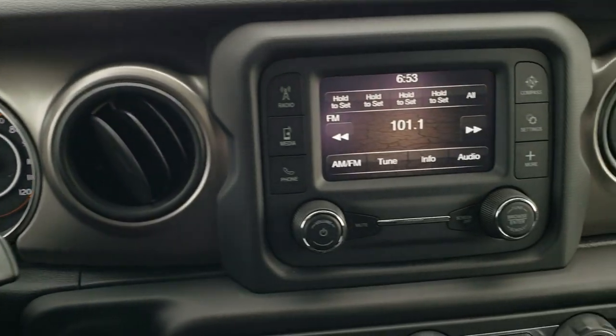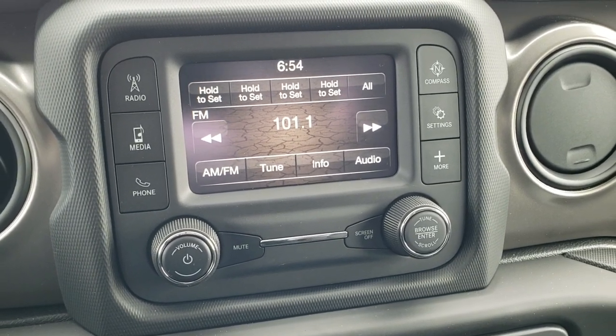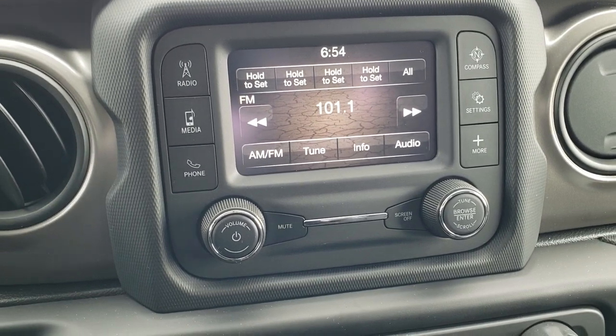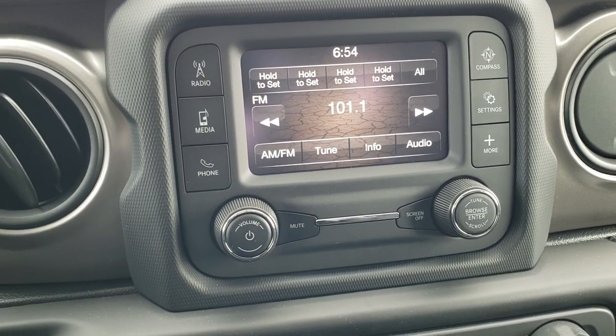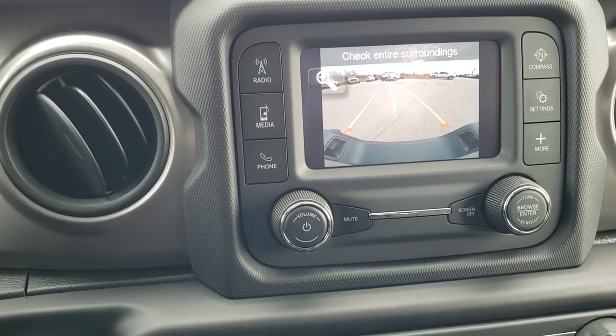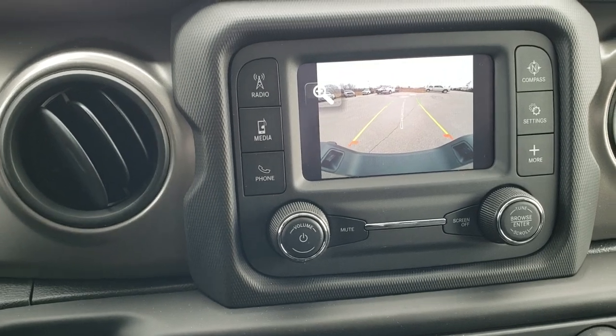This one has the 5-inch touchscreen radio with AM/FM and Bluetooth capabilities, and it does have a backup camera. Those are dynamic grid lines, meaning they turn when you turn the steering wheel.